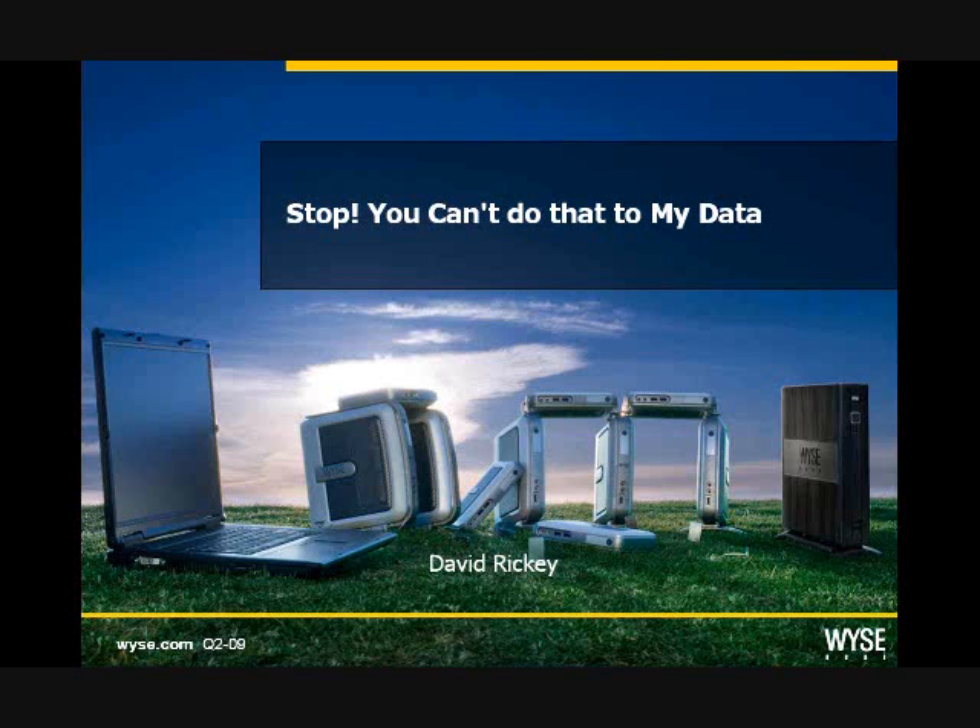Welcome to the first of Centrinet's four-week series on virtualization in healthcare. I'm Valerie Longo, marketing coordinator here at Centrinet, and I'm here with David Rickey, who is the regional sales manager for WISE.